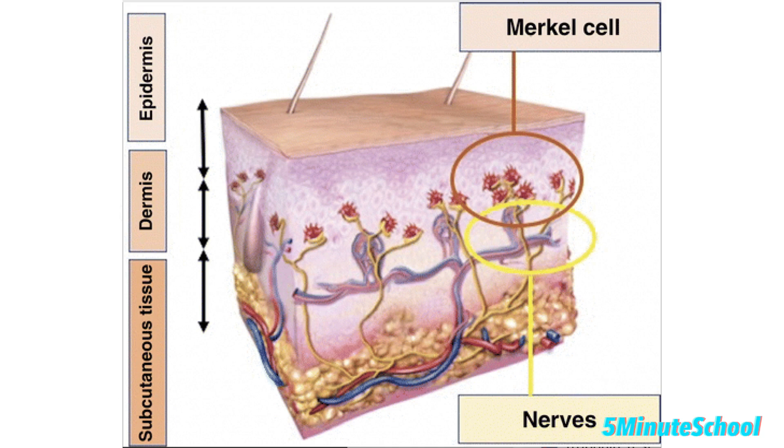In terms of its development, Merkel cell carcinoma arises from Merkel cells, which are found in the epidermis and are involved in the sensation of touch. Mutations in the DNA of Merkel cells, often due to UV exposure, are believed to trigger the uncontrolled growth of these cells, leading to the formation of a tumor.